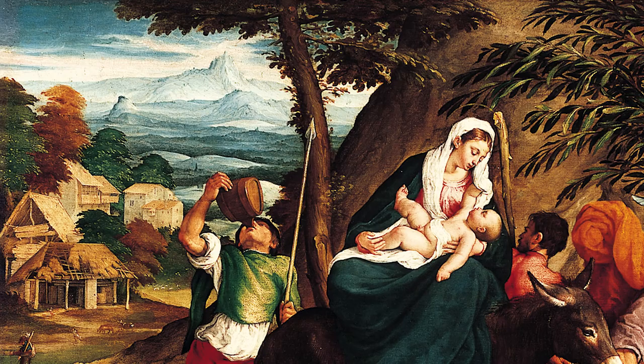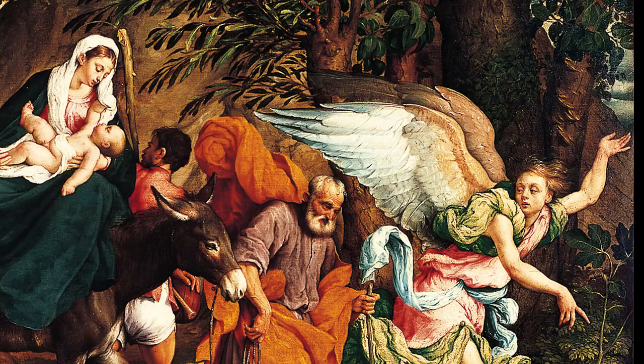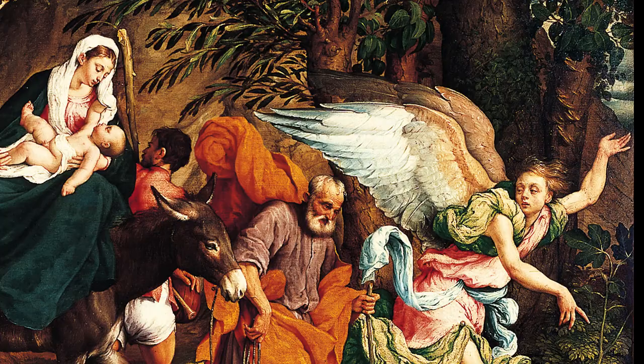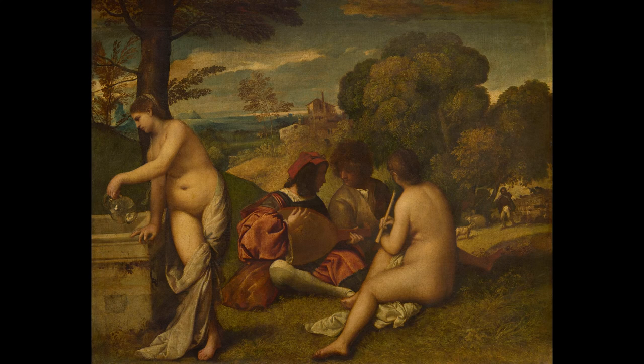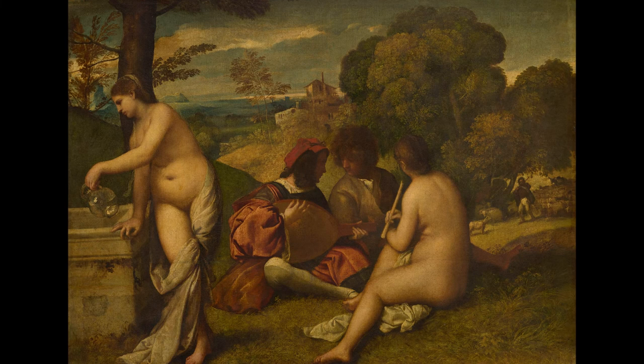Aspects of the landscape echo the artist's hometown of Bassano del Grappa, such as the mountain San Mauro Feltre, which looms in the background. This lush rural setting belongs to the tradition of pastoral paintings which were hugely popular in nearby Venice. Earlier 16th century Venetian artists like Giorgione and Titian painted scenes of city dwellers escaping into the countryside, listening to music and enjoying fresh air in the company of shepherds and nymphs.